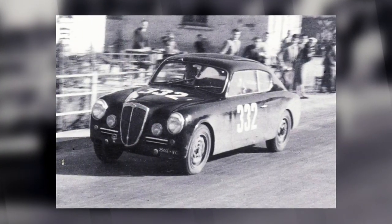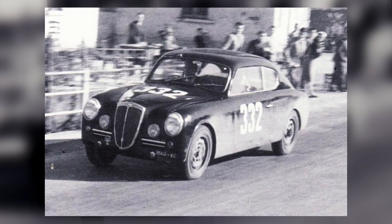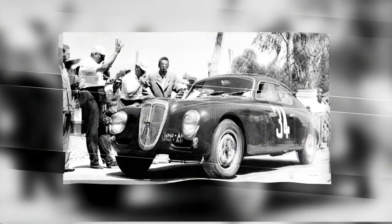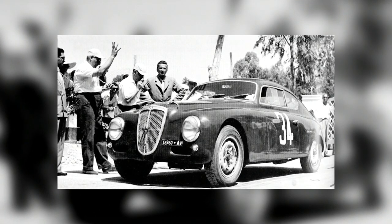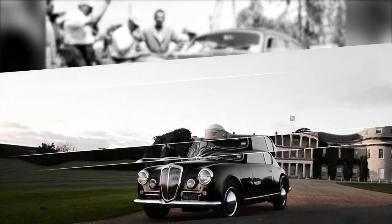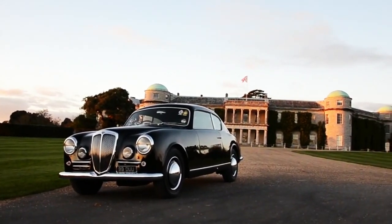The Aurelia proved formidable in competition, winning its class at the 1951 24 Hours of Le Mans, taking the first three spots in the 1952 Targa Florio, and victory in the 1953 Liège-Rome-Liège trial. In fact, so beloved is the B20 that even the Duke of Richmond himself owns one, so it must be pretty good.